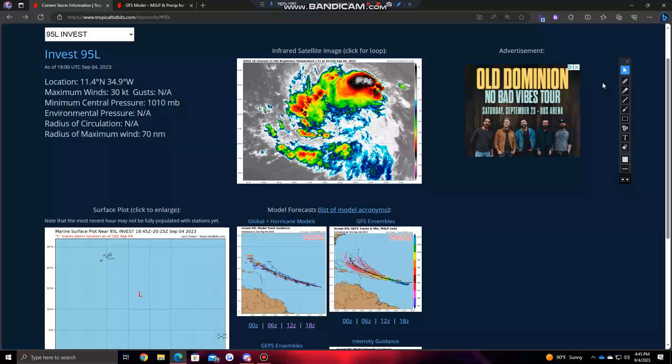Hello guys, welcome back to another video. Today I'll be going over some updated information on AL95, soon-to-be Hurricane Lee.